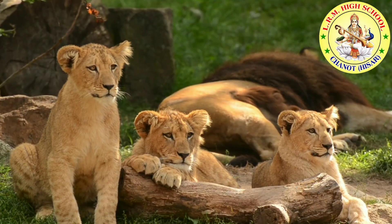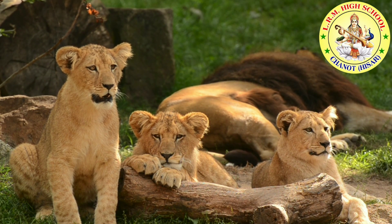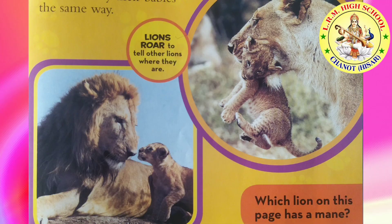Cubs chase, climb, and pounce on each other. Lions rest about 20 hours every day. Now there is a question for you: which lion on this page has a mane?